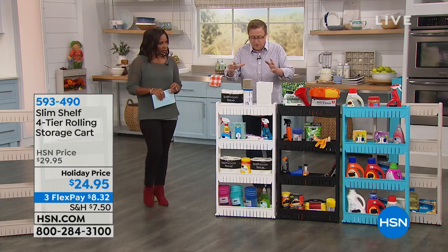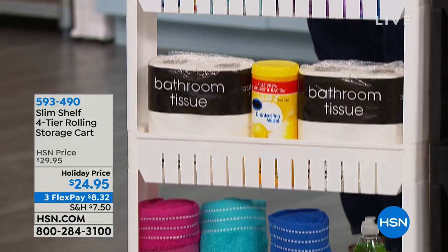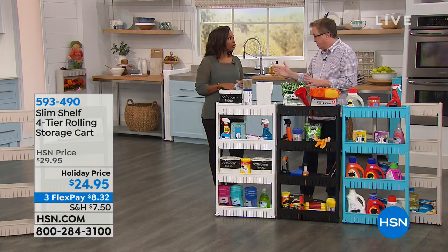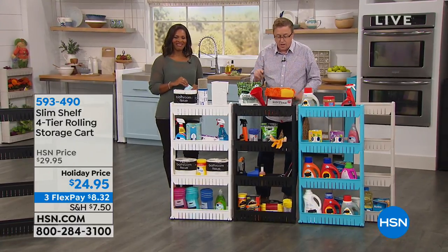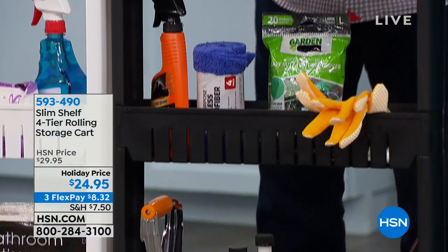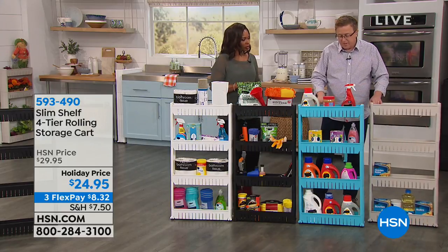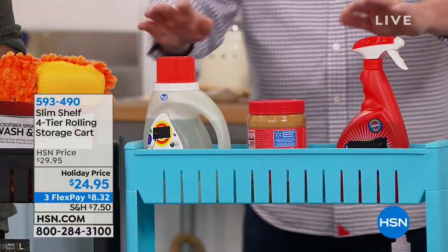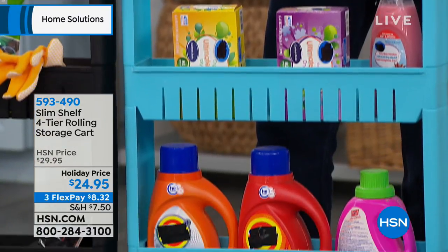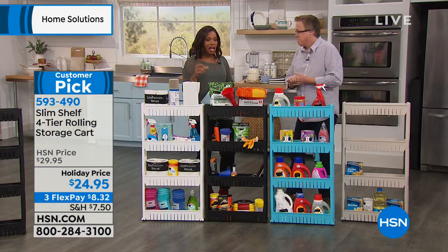Think about all your toiletries — some people put it right next to the commode for extra paper. The black is a brand-new color to HSN, and the Slim Shelf is exclusive to HSN — nobody else has it. Think about the garage for sprays and chemicals — if you get a spill you can just hose it off. Think about the laundry room, and if you don't have a pantry, you can use it for foodstuffs. There are so many places to use it — you're only limited by your imagination.